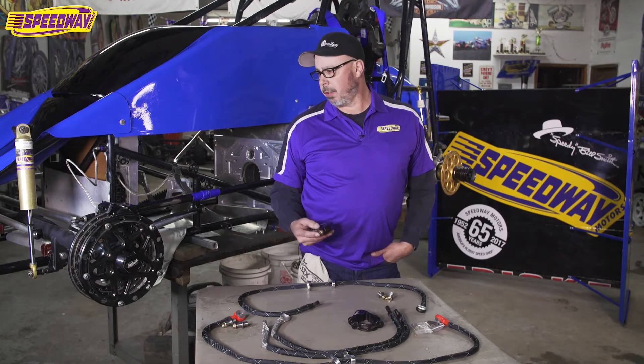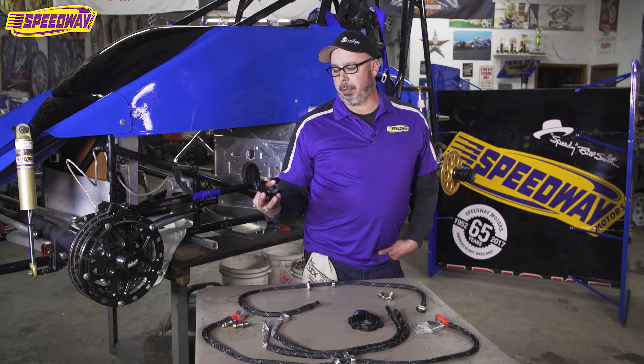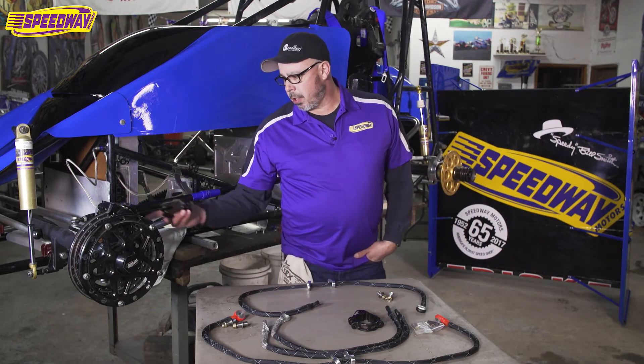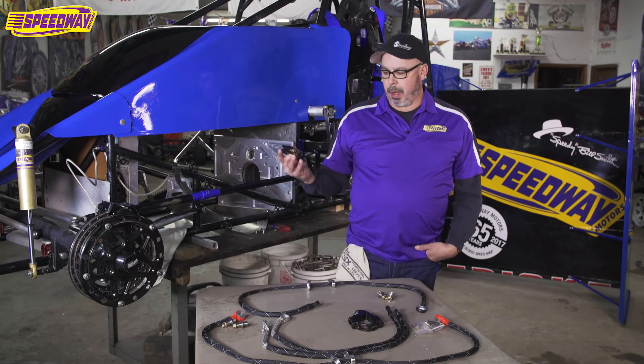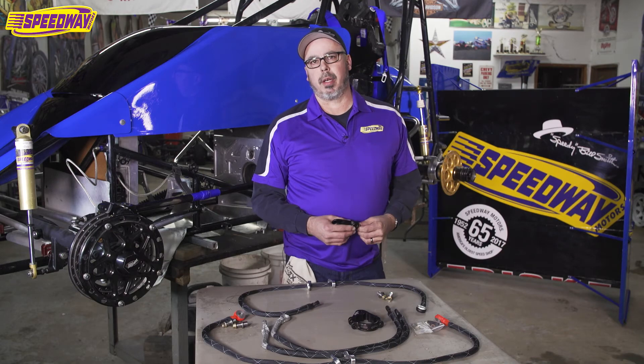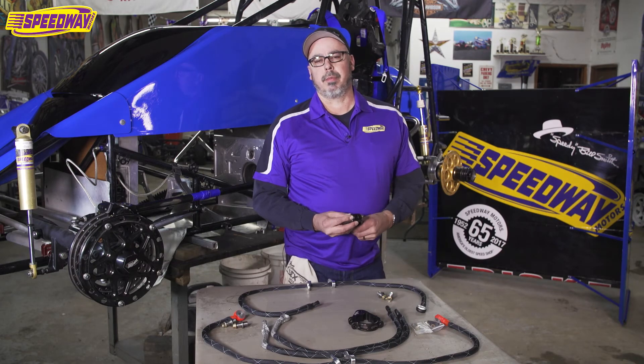We handle a good line of tethers for you, and when you do order the Butler Built, make sure that you specify the size of the axle. This is a two and a quarter and we also have the two and a half. If you got any questions, give us a call here at Speedway Motors. Appreciate you watching. Thanks.